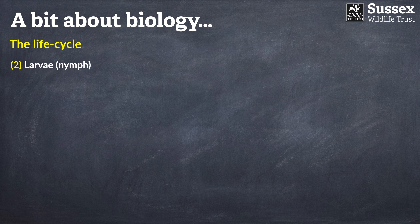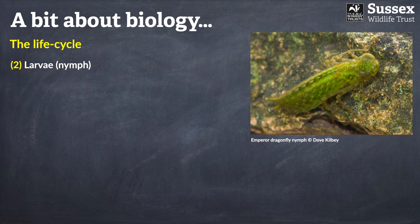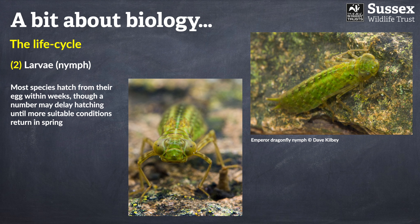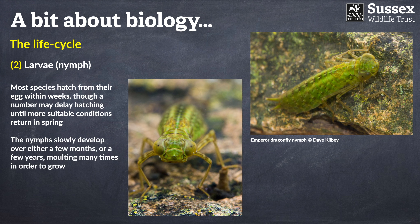The next part of the life cycle is the larval or nymph stage — pretty fearsome looking things. Most species hatch from their eggs within a few weeks, though some may delay hatching until more suitable conditions arise the following spring. The nymphs slowly develop over a few months or even a few years, molting many times — typically between five to fourteen times — in order to grow.